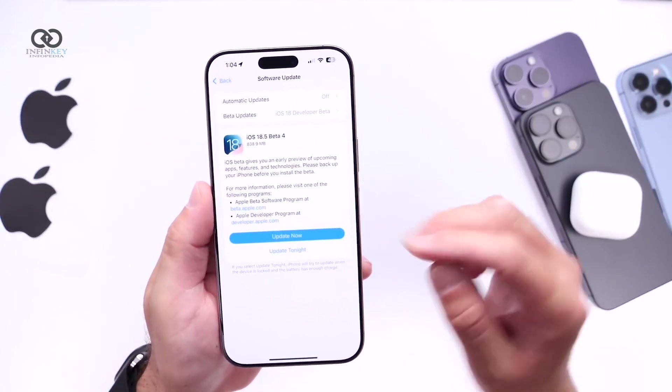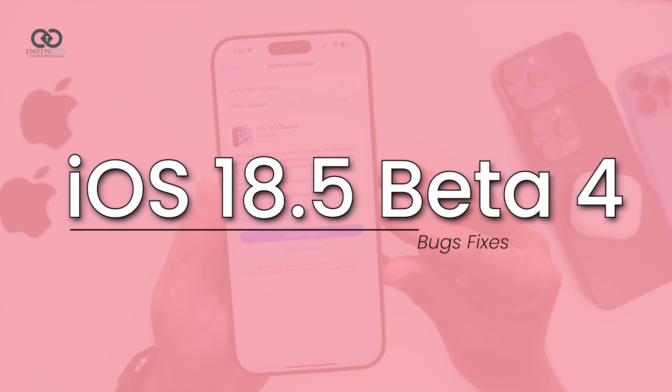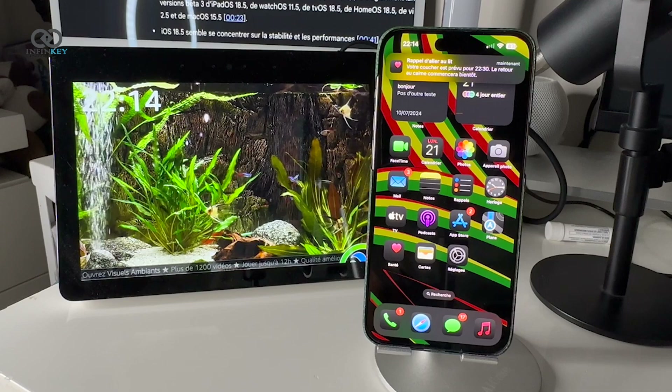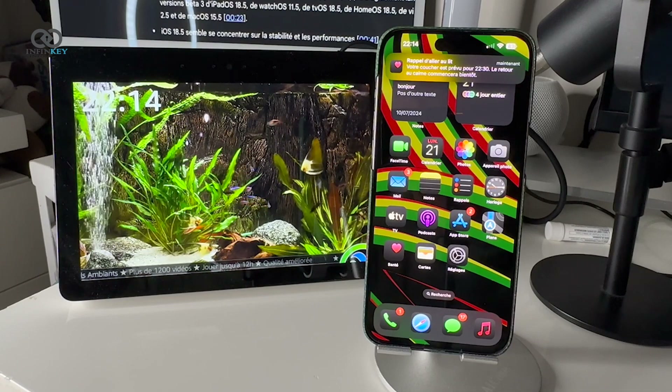Hey everyone, big news straight from Apple. iOS 18.5 Beta 4 is finally here and it's packing some interesting tweaks and fixes. If you're a developer, you can dive in right now, and for everyone else, the public beta should drop soon.